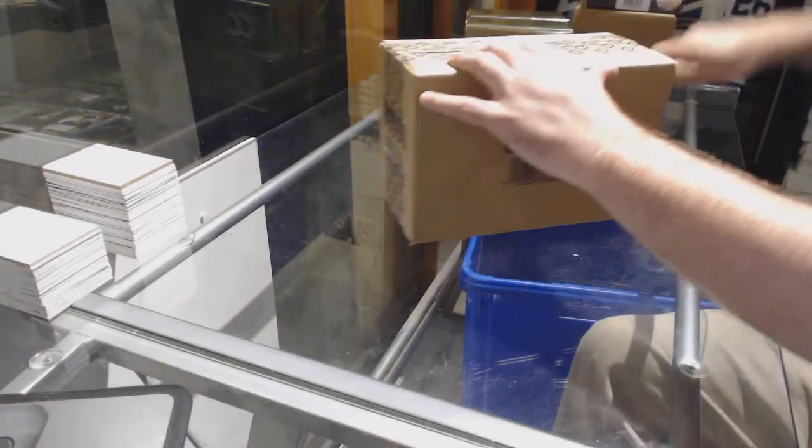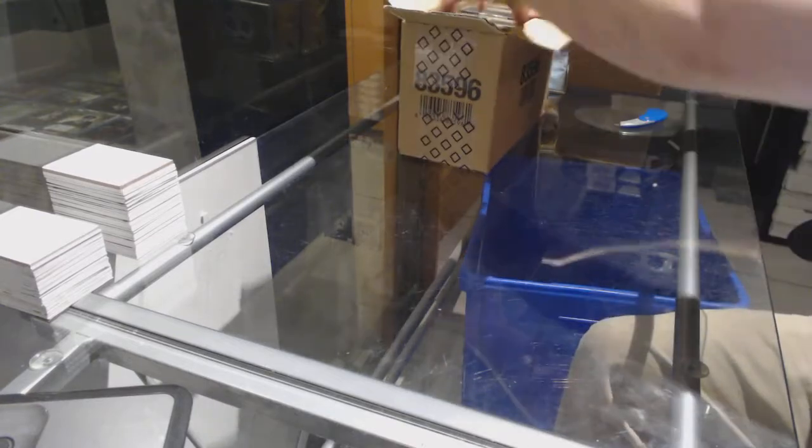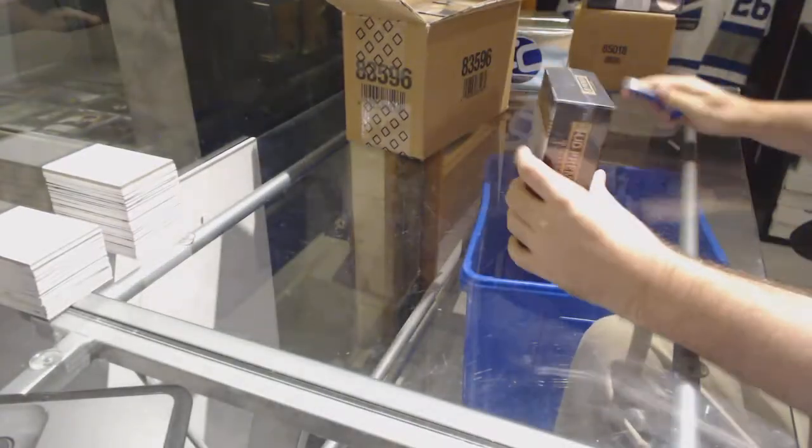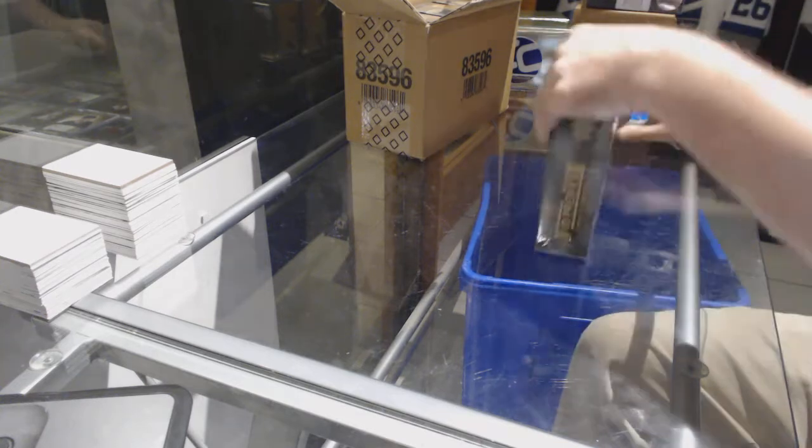Here we go, starting off CZ Break $75.44. We've got the $5 Premier Case. Good luck, everyone.